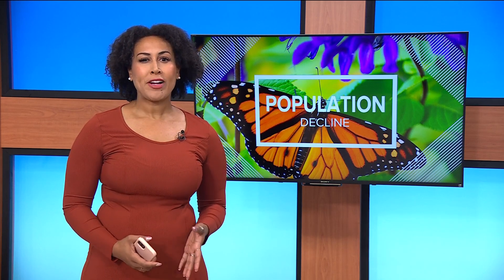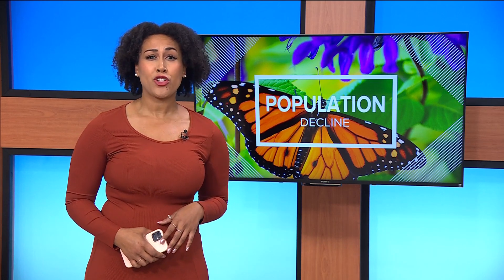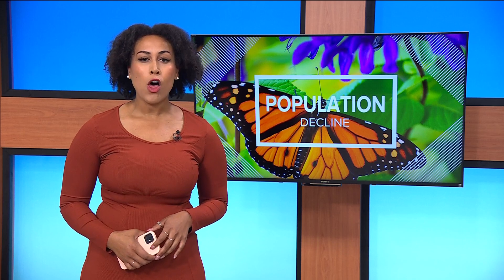New data out of Mexico shows a large decline in the monarch butterfly population. Kaya Edwards joins us now with some highlights from this report and even some conservation efforts that we can try here at home. Monarchs migrating south from states like Minnesota are surveyed every winter, starting in December, when the butterflies are clustered together in Mexico. The new data shows their population is down almost 60% from last year.